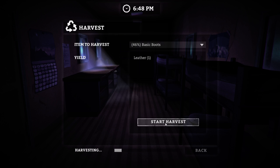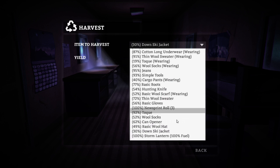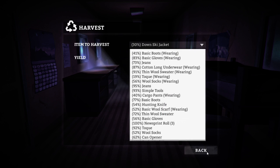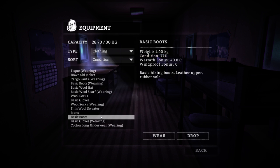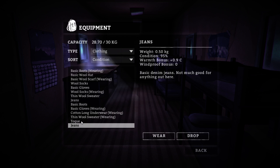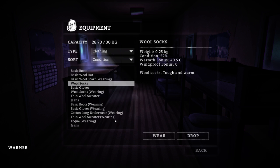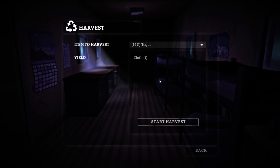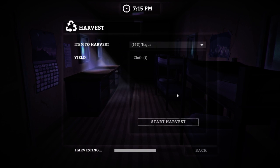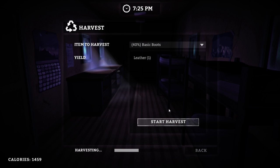We've got more boots that we need to turn into leather here. I think this should get us down to non-encumbered territory. We're wearing these boots here — I should probably be wearing the better condition boots. Let's sort our clothing by condition and make sure we're wearing the highest condition ones we possibly can. So we're gonna put this toque on, as well as these basic boots and a thin wool sweater. Now we can go ahead and harvest the rest. Fatigue levels are slowly going up, but that's not an issue. We will be spending the night here as soon as we're done harvesting and repairing to our heart's content. Probably gonna do some repairs with the sewing kit here as well.